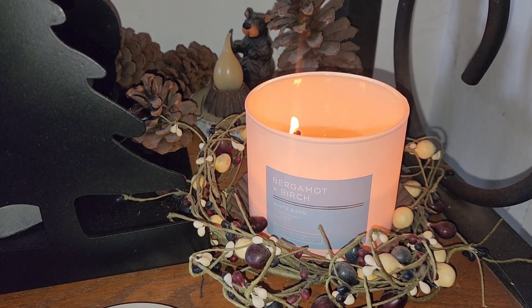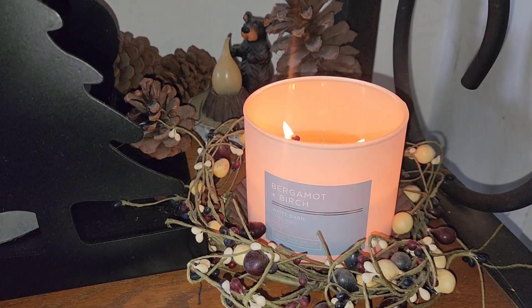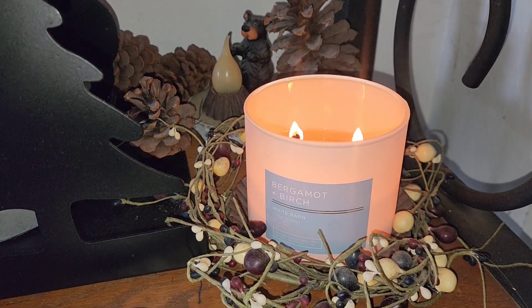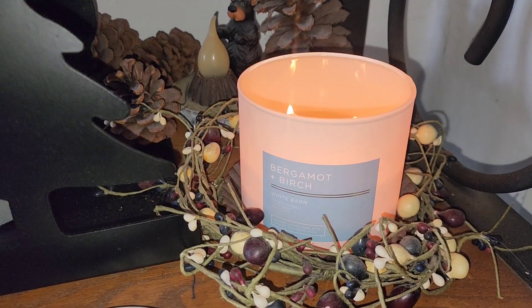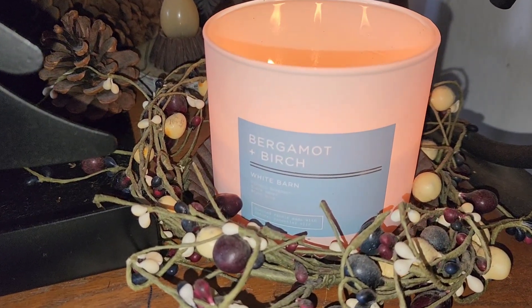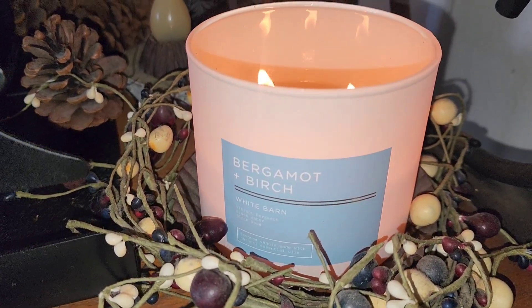Hi y'all, welcome back or welcome to my channel. My name is Cory, I hope all of you have an amazing day, evening, and a good night. For today's video I wanted to do another discussion related to a candle review, most specifically this fragrance which is my first time burning — we have bergamot and birch.